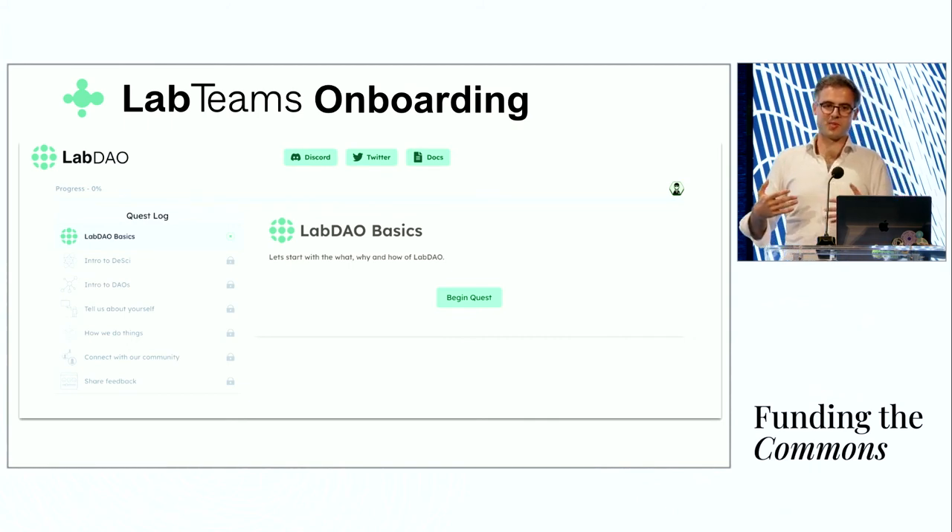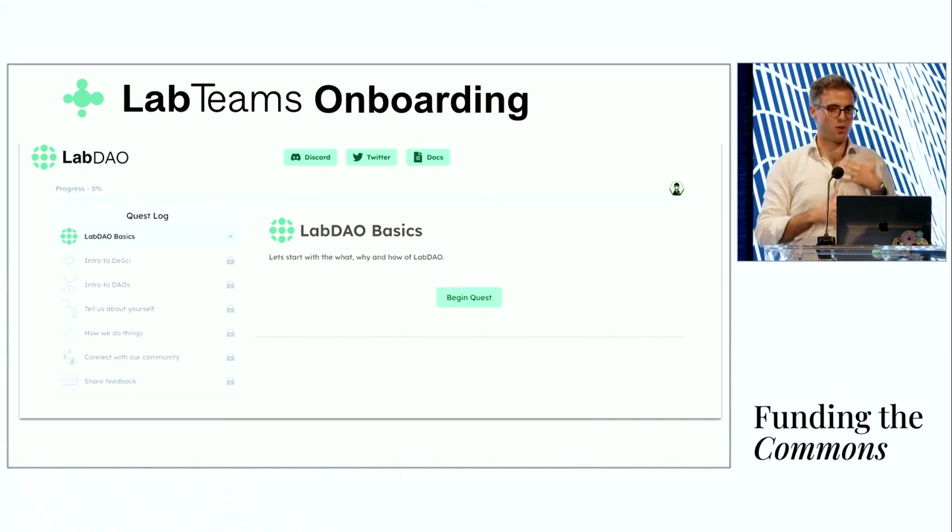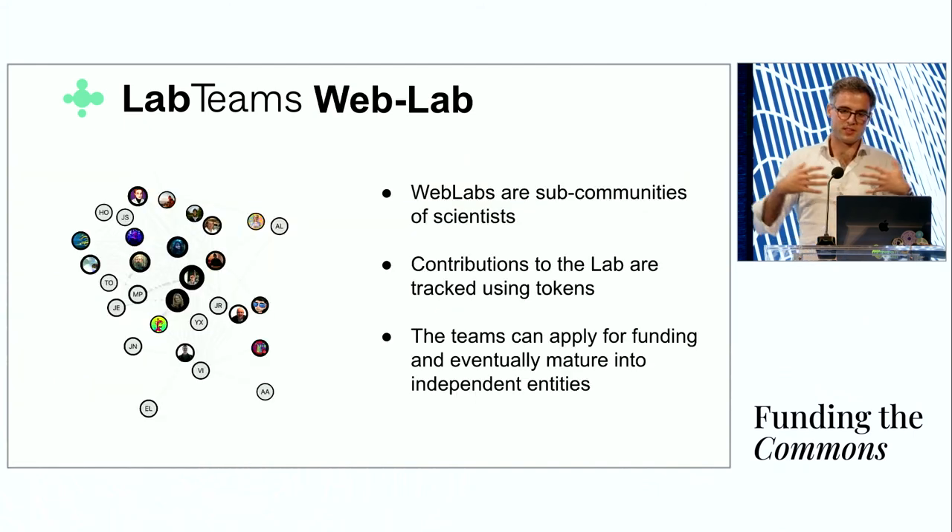Another question is how we actually get scientists to contribute to a DAO — this is still very out there for academic scientists. We invest a lot of time building onboarding flows that explain decentralized science and take you through a step-by-step process into the community. We want LabDAO to be the DAO of laboratories, where each lab starts as a community focused on a particular problem or project idea or open-source repository, then over time develops its own culture and starts tracking contributions among each other — as shown in our coordinate graphs, a peer-to-peer system for tracking contributions within labs.